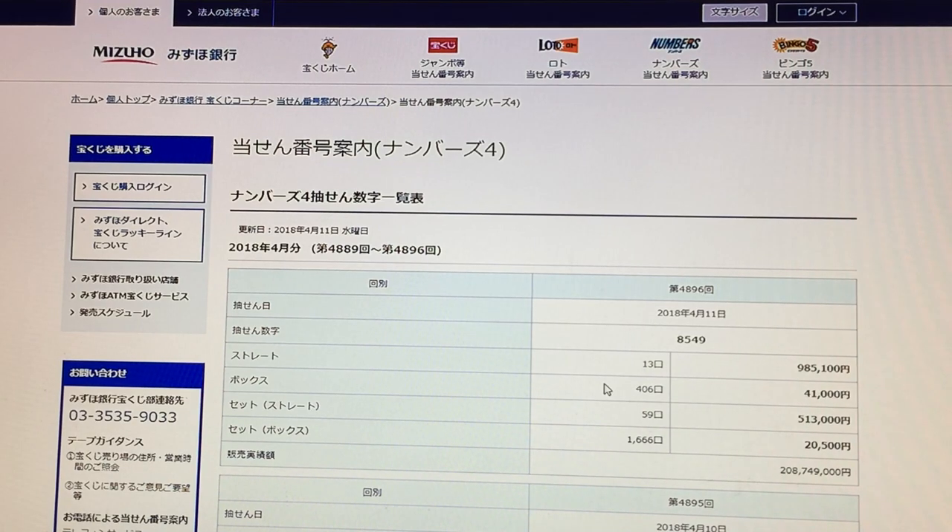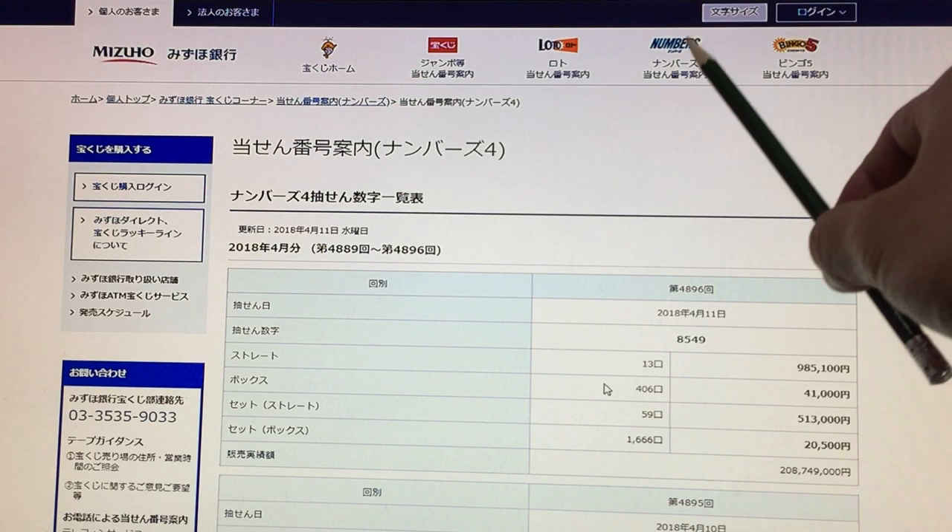Hi everyone, it's James in Japan, and you are looking at Mizuho Bank's lottery page. It is Wednesday, April 11th, 2018, and I'm looking at numbers for drawing 4896.